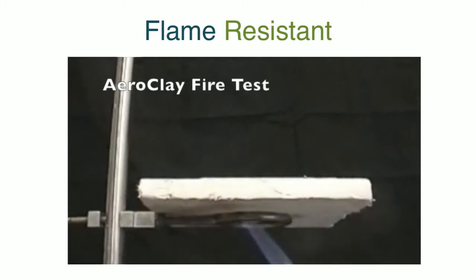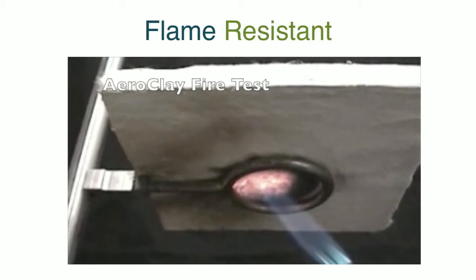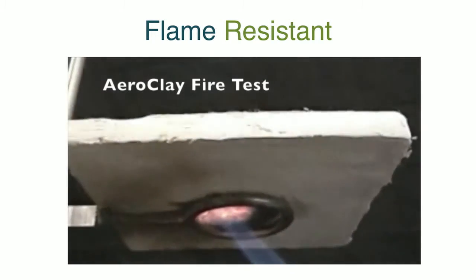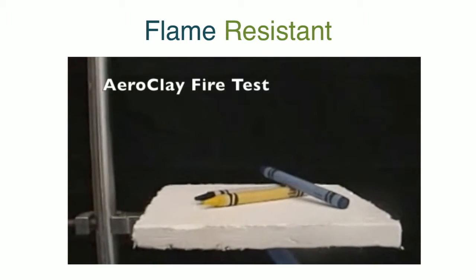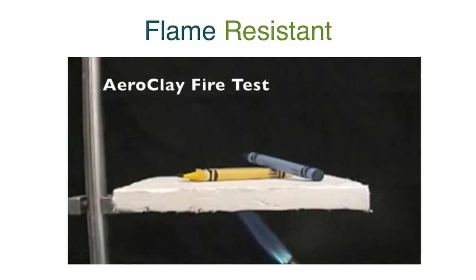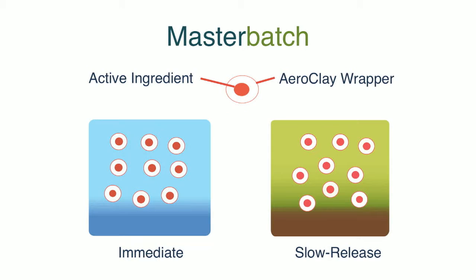AeroClay is flame resistant. In this test you can see that a Bunsen burner on the underside of a very thin piece of AeroClay merely chars some of the material, and what's left at the end — the crayons — are not hurt at all. In fact you can put your hand on top of that and feel virtually no heat.